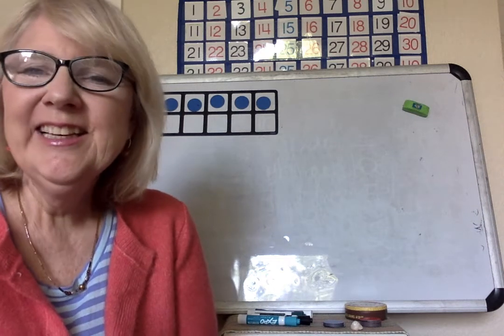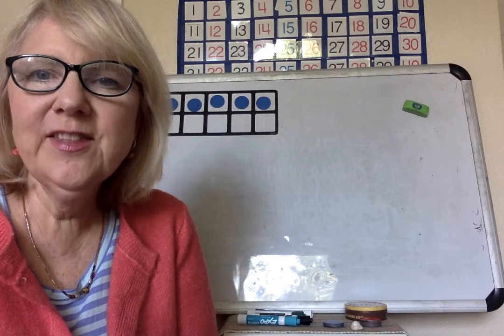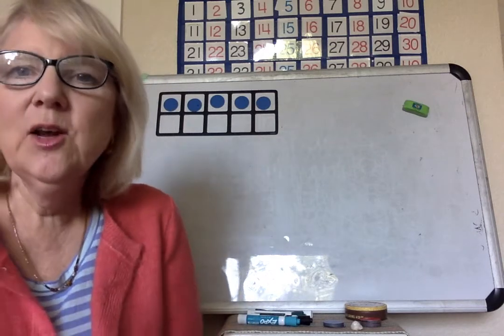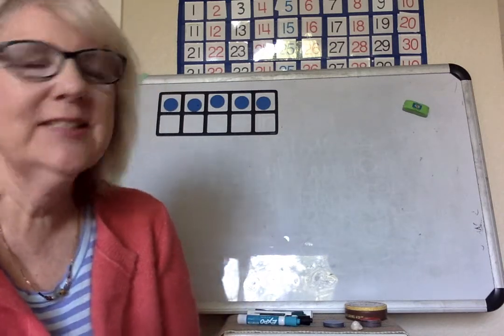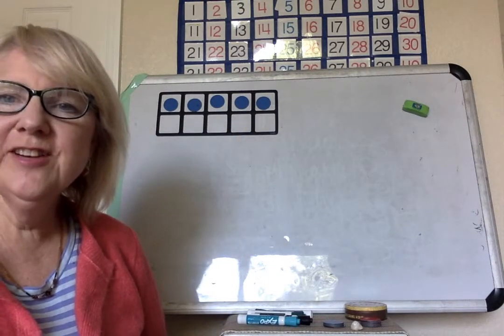Hi class! I'm doing a math video today with some fun stuff, so stay tuned and work with me. Ready to count. How many do we have? Can you show your fingers?